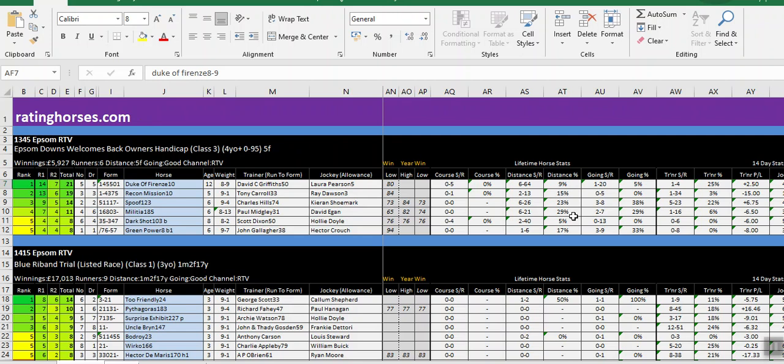We also have the going strike rate and going percentage. We have to be careful here — the going for Epsom shows as good, but this is when the ratings were circulated, around Monday evening at 7pm. You must check the current conditions. During the summer it very rarely changes, but in winter or towards the end of autumn we may get heavy rainfall or thunderstorms, so good could change to good to soft or even soft. That is up to you to check.